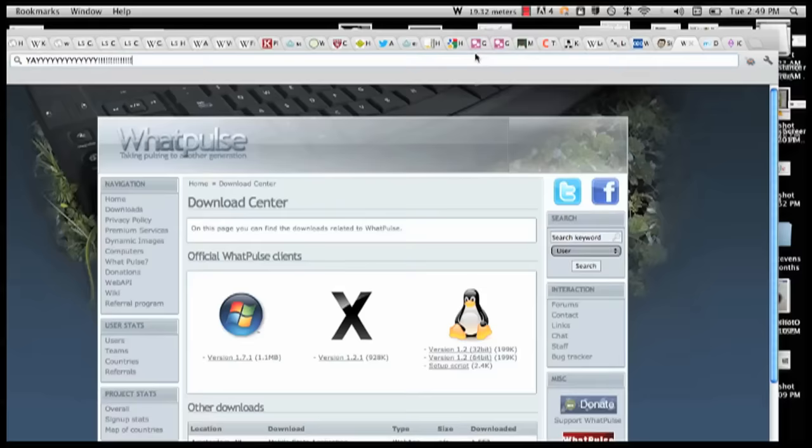Hey, Vsauce, Michael here, and thank you for clicking on this video. But how many times a day do you click? And how many times a day do you type keys on a keyboard? You might be surprised by the answer. One of the best ways to know exactly how many actions you're taking per day is to use software like WhatPulse.